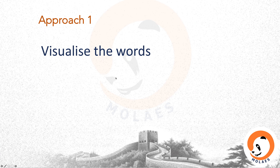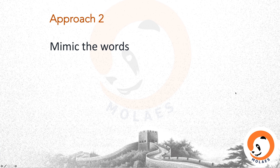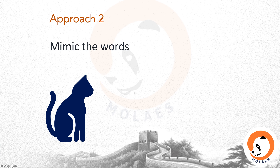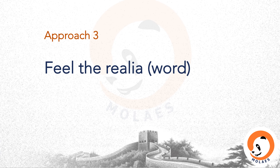Approach one: visualize the words. For example, 'door' in Mandarin is 门 (mén) — we can imagine a man kneeling on a door. Approach two: mimic the words. For example, 'cat' in Mandarin is 猫 (māo), which is very similar to 'meow.' Approach three: feel the reality of the words. For example, ping pong is table tennis, which is an onomatopoeia — we use ping ping pong pong to describe the noise of appliance clashes.